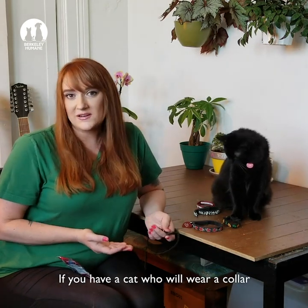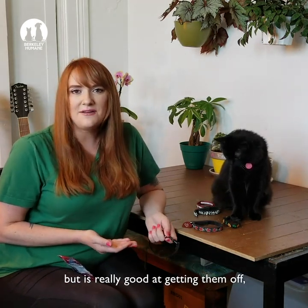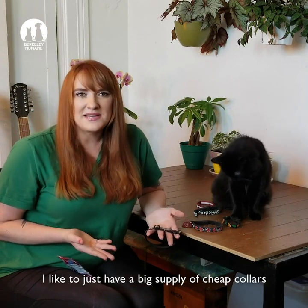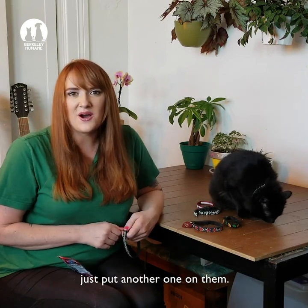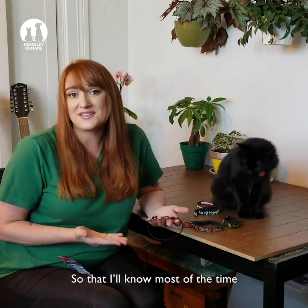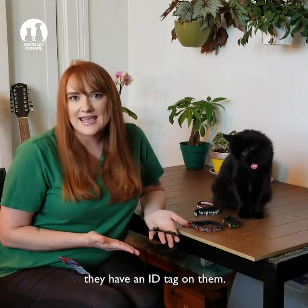If you have a cat who will wear a collar but is really good at getting them off, I like to just have a big supply of cheap collars. And every time I notice that the cat isn't wearing one, just put another one on them so that I'll know most of the time they have an ID tag on them.